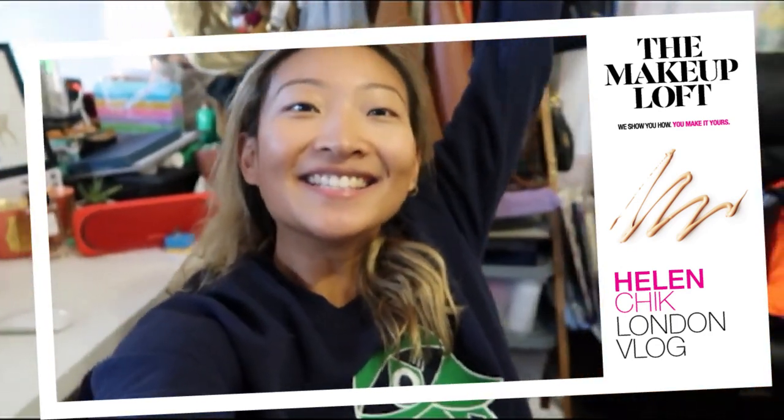Hi guys, it is Helen Chick checking in for Maybelline's Makeup Loft. I'm currently procrastinating — I should be packing for London. I'm about to head on my flight and I'm gonna be taking over the channel for the next couple of episodes. I'm currently packing for my long journey to London, so I'm gonna run and go pack because otherwise I'm gonna miss my flight. I will see you all in London, baby — bye!